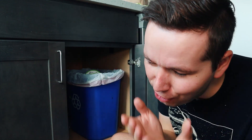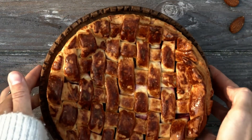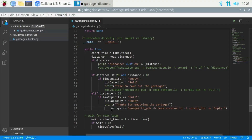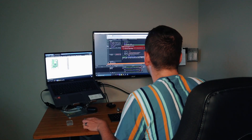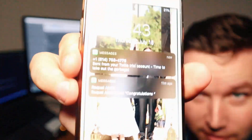Once it determines that the trash is full, it will send a text message to my phone saying it's time to take out the trash. And once I do take out the trash, I'll get another text message saying thank you for taking out the trash. So I got a Raspberry Pi, bought a sonar sensor, and got to work. I wrote some code and created a Twilio account to send text messages using Python. After some time of testing and coding, it was finally done.